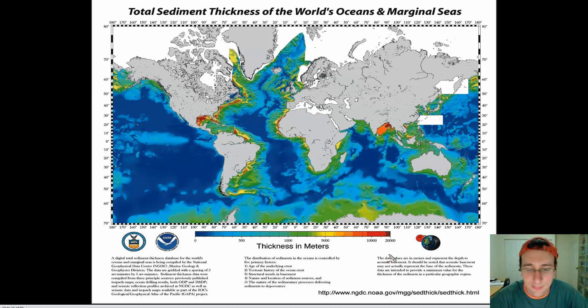Alone, sediment patterns wouldn't be enough evidence. But combined with the rift structure, the mid-ocean ridge position in the middle of the ocean, and satellite imaging — all of these together give you evidence of spreading. And we still have more.